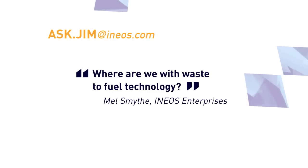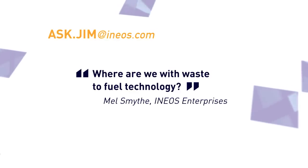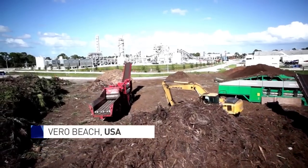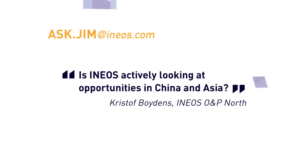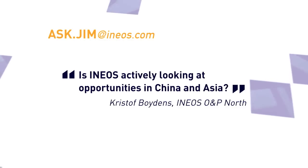Next up, Mel Smythe in US Enterprises wants to know where we are up to with waste to fuel technology. We still are believers in the technology, but the translation from pilot scale to full scale has thrown up a series of issues. We're still very positively disposed towards bio. Dennis and his team are working very hard to get the bio plant working by the end of this calendar year. Looking east, Christoph Boydens asks: is INEOS still actively looking at opportunities in China and Asia? We are looking very carefully at acrylonitrile and spent quite a lot of time on phenol. You need to invest wisely and safeguard your technology because there are occasions in China where the technology walks out of the door. The lifeblood of INEOS is its technology, and we'll always guard it extremely strongly.